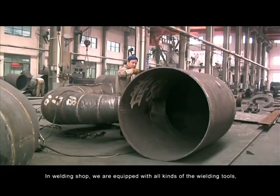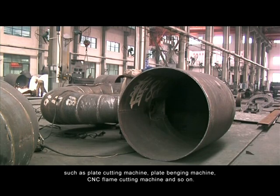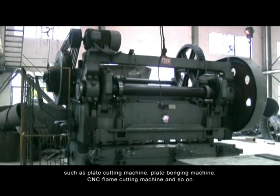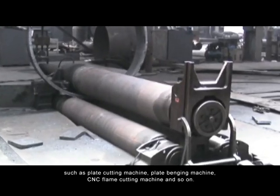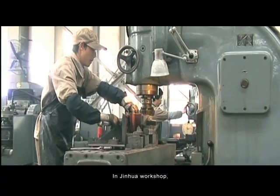In the welding shop, we are equipped with all kinds of welding tools such as plate cutting machine, plate bending machine, CNC flame cutting machine, and so on.